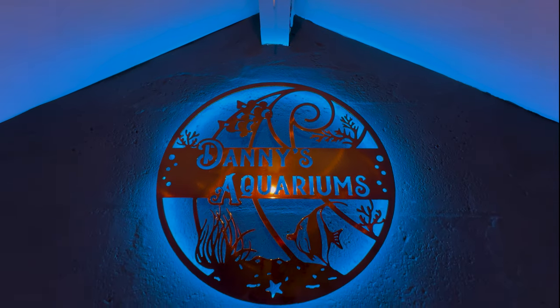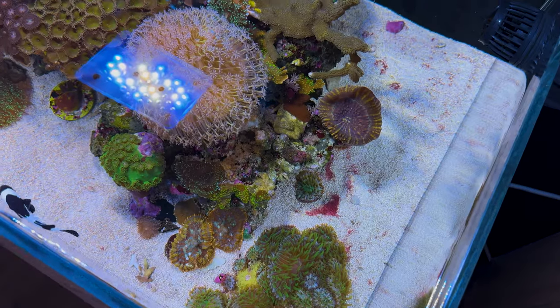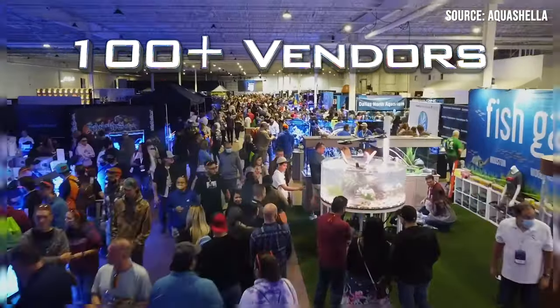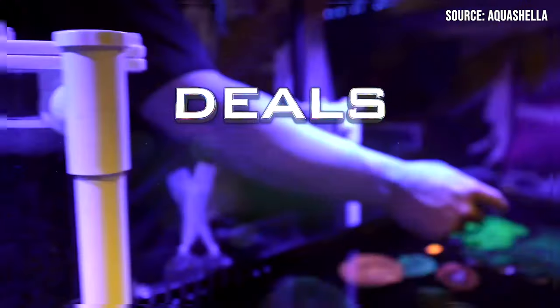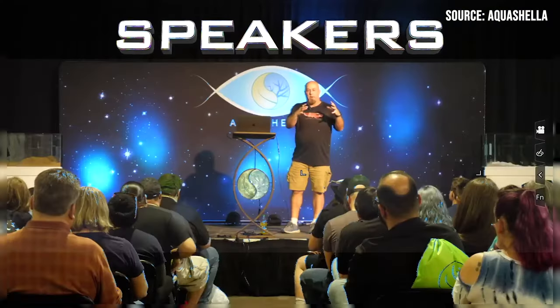I got the opportunity to upgrade my fish room, turning it into my ultimate setup, and Aquashilla is the reason I can make this video today. Aquashilla is the largest aquarium festival in the United States. It's a great place to meet your favorite creators, talk to other hobbyists, and learn about everything that our industry has to offer. It is so much fun.